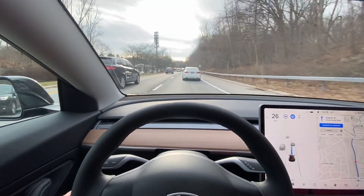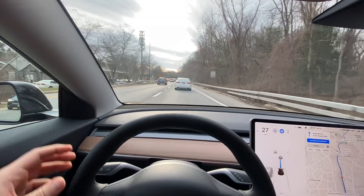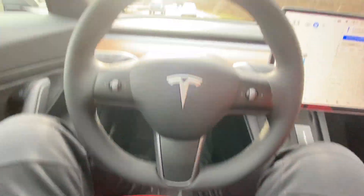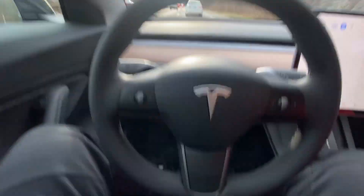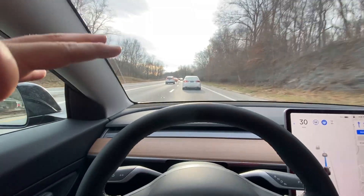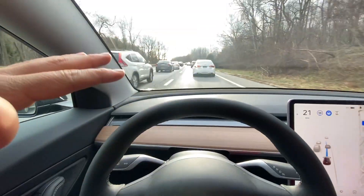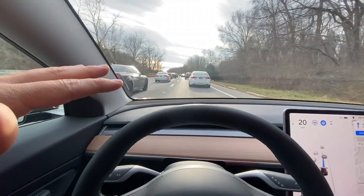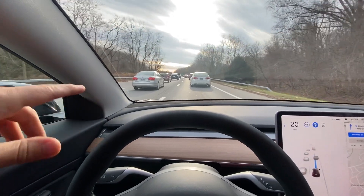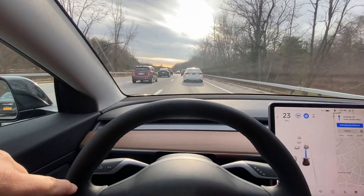Tesla Autopilot is amazing for stop-and-go traffic just like this. I got no feet or hands on the steering wheel, and it's driving, staying the perfect distance from that car. I see no feet on the gas or brake, no hand. And it's just perfectly staying in between the lanes, perfectly staying the correct distance behind that car.